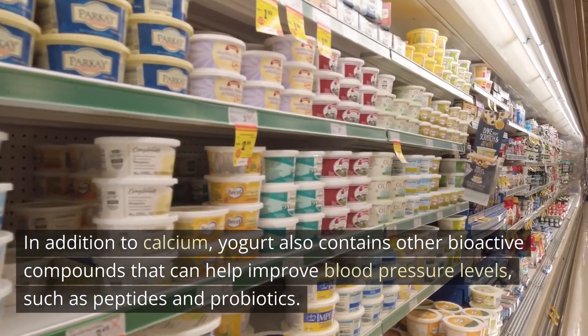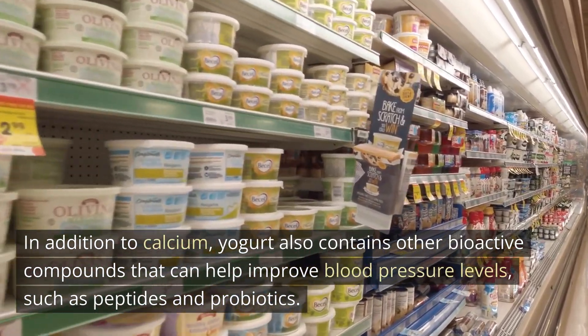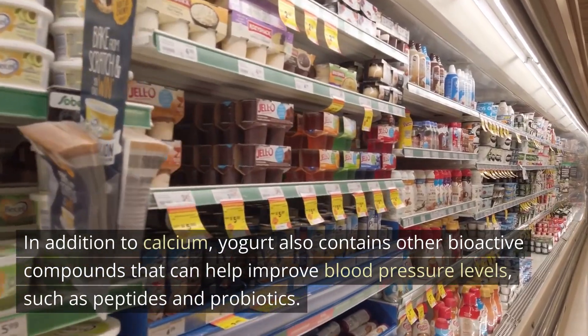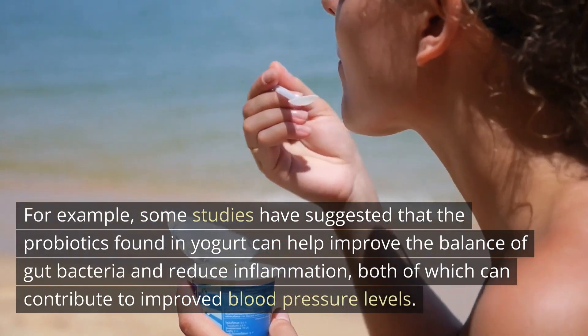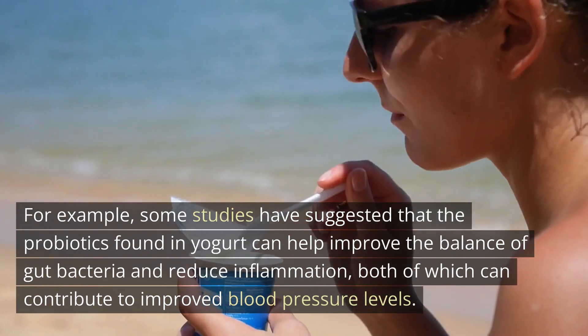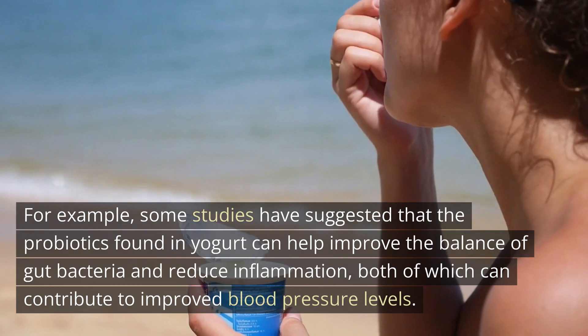In addition to calcium, yogurt also contains other bioactive compounds that can help improve blood pressure levels, such as peptides and probiotics. For example, some studies have suggested that the probiotics found in yogurt can help improve the balance of gut bacteria and reduce inflammation, both of which can contribute to improved blood pressure levels.